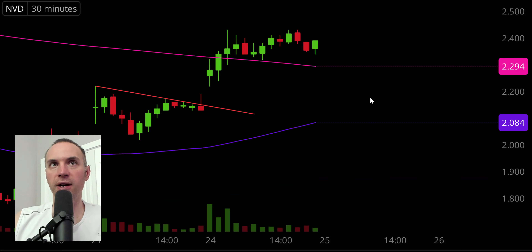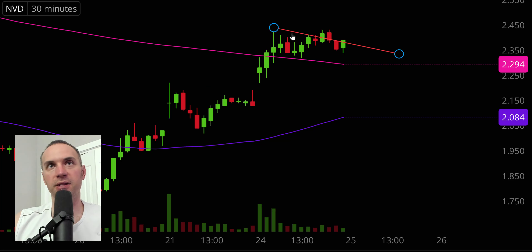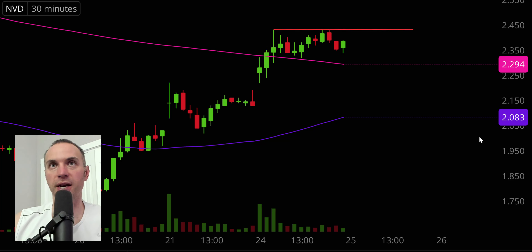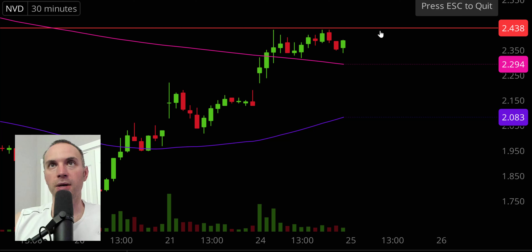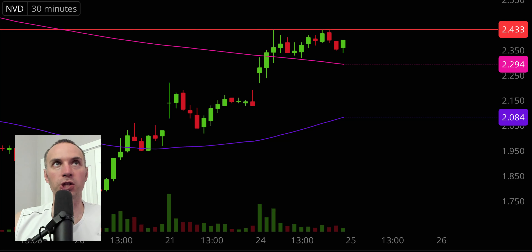Next one, NVD — another big mover here. Key area of resistance up at $2.43. Nothing fancy — that's simply where the party stopped today. You can see it stopped there on three separate occasions. That doesn't mean the price can't push through it, but given the price record here, it's telling us where the sellers are currently hanging out at $2.43. Keep a close eye on that.